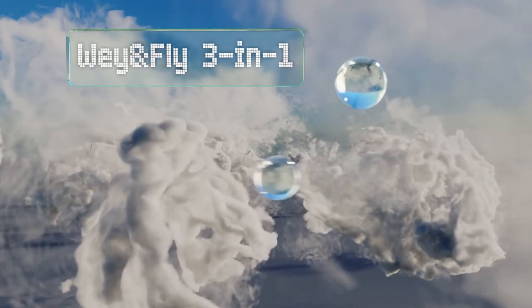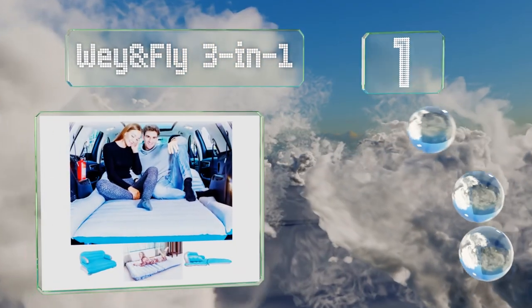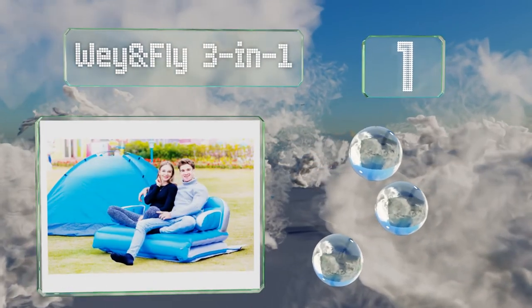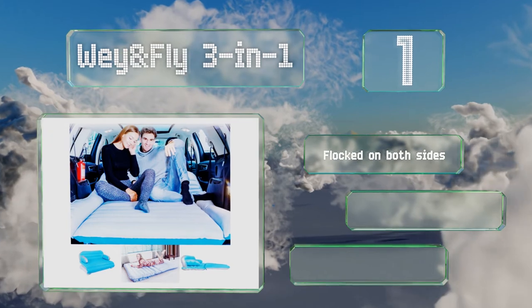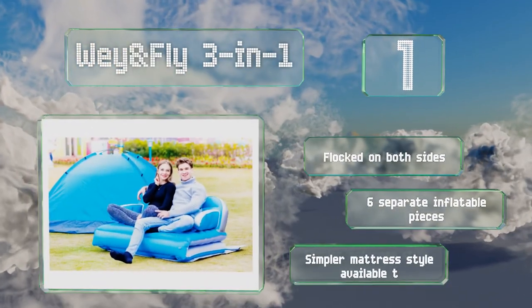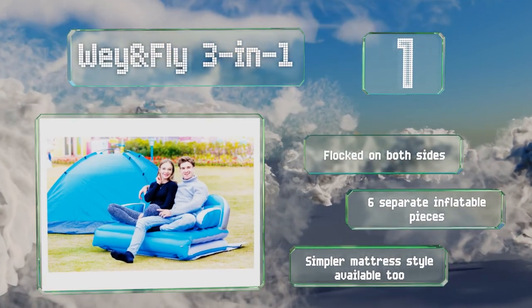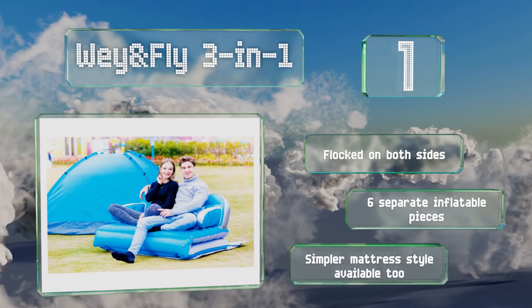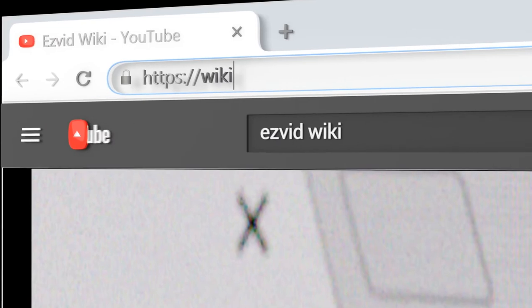Coming in at number 1 on our list, you won't have to sacrifice luxury just because you're getting some shut-eye in the back of your vehicle. The Weigh and Fly Three-in-One is a combination chair, sofa, and bed that will let you recline or sprawl out whether in your SUV or tent. It's flocked on both sides and consists of six separate inflatable pieces. Simpler mattress styles are also available.